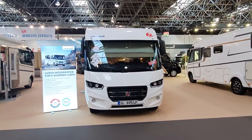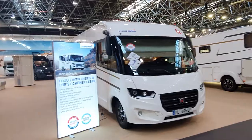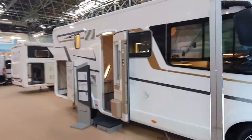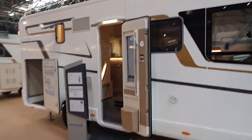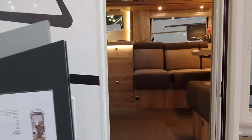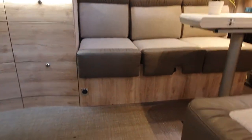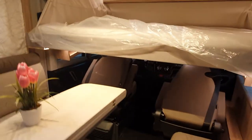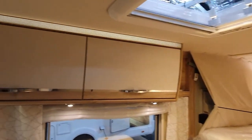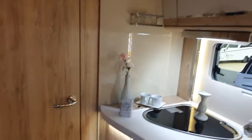This motorhome is the Euromobile Integral Line 695LF. If you want one of these you're going to have to find 108,000 euros. It's got a very unusual layout and we'll have a look at it right now. It's seven meters long and you can put this on a 4.4 tonne basis, which would give you a huge amount of payload. If you don't need that payload, there's still a stack available on a three and a half tonne basis.